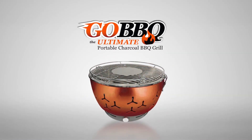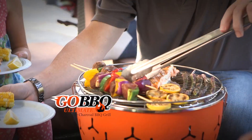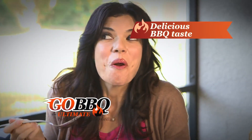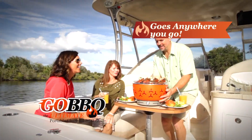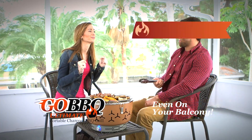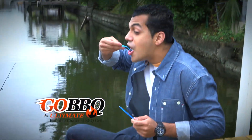Say hello to a next generation of grilling. Introducing the Go! Barbecue — the innovative new barbecue that uses charcoal for delicious flavor and aroma, but it's virtually smokeless, it's cool to the touch, and it goes anywhere you go. Camping, at the beach, even on your balcony — even take it fishing, so you can turn that fresh catch into a gourmet barbecue lunch.